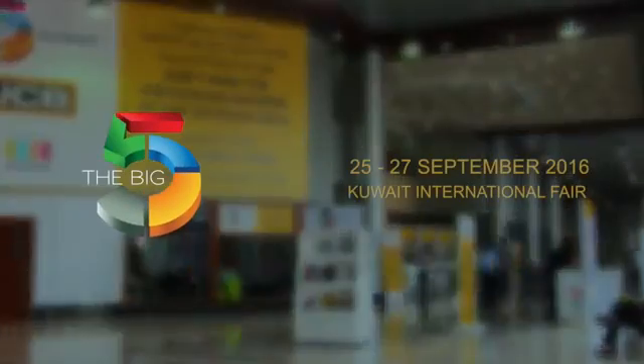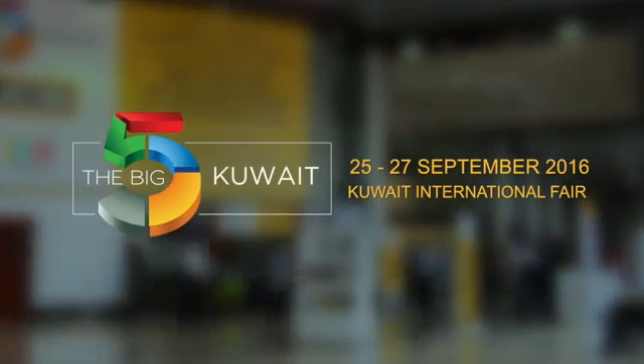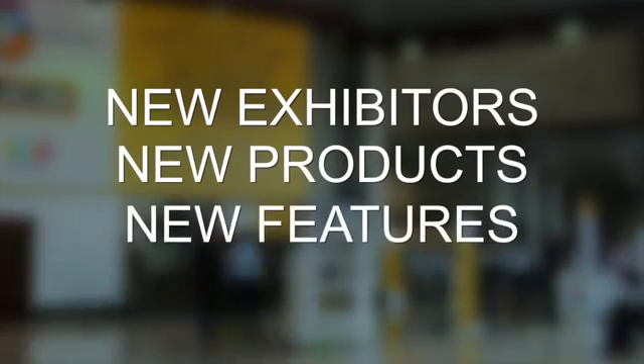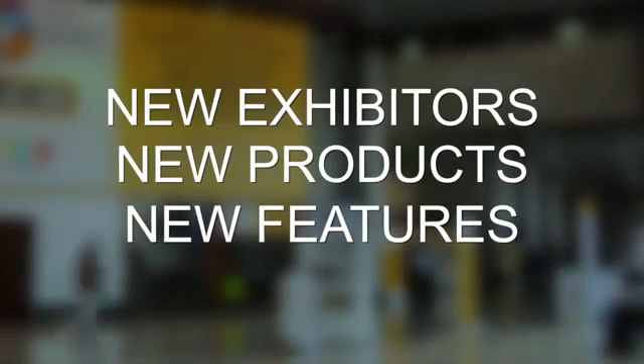We guarantee you'll find all this and more at the Big 5 Q8. New exhibitors, new products, new features. To register, visit www.big5q8.com/register.